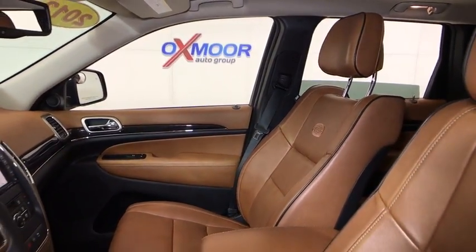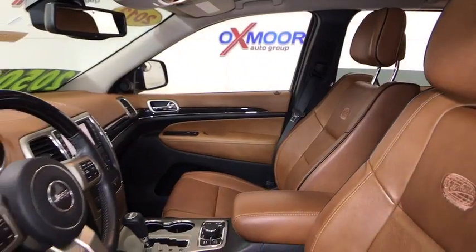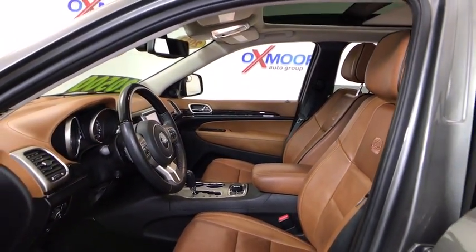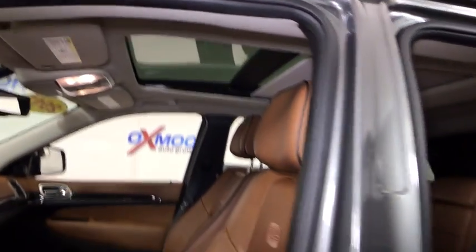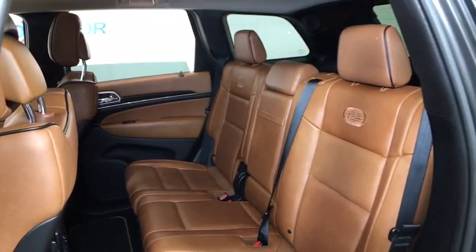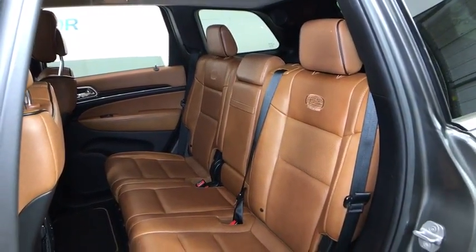Power liftgate, traction control, power passenger seat, navigation system, leather wrapped steering wheel, dual airbags, power steering, four-wheel disc brakes, aluminum wheels, universal garage door opener, center armrest, heated front seats, CD player.